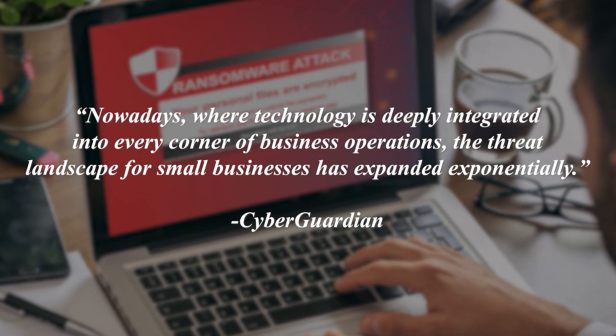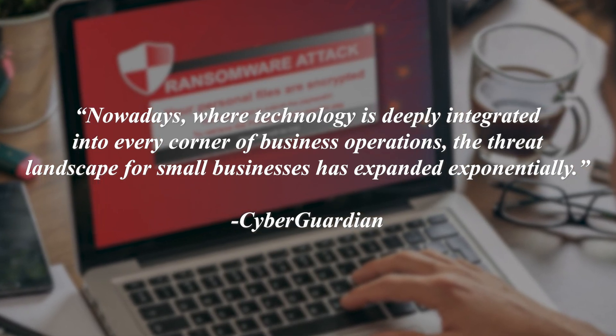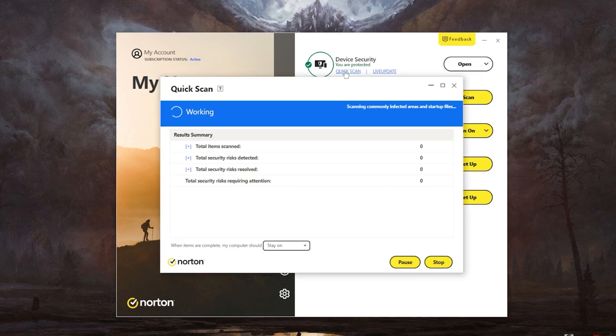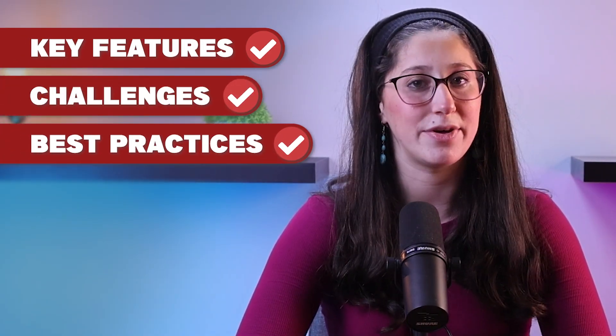Nowadays, where technology is deeply integrated into every corner of business operations, the threat landscape for small businesses has expanded exponentially. Small businesses, which often lack the effective cybersecurity infrastructure of their larger counterparts, find themselves particularly vulnerable to cyber threats. Among the different tools available for strengthening cybersecurity, antivirus software stands out as a fundamental and indispensable component. In this video, we're going to be exploring the importance of antivirus essentials for small businesses, diving into the key features, challenges, and best practices associated with antivirus protection.